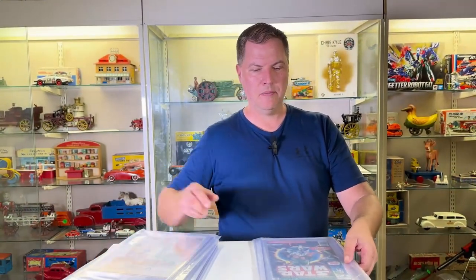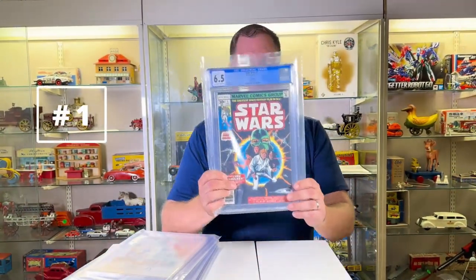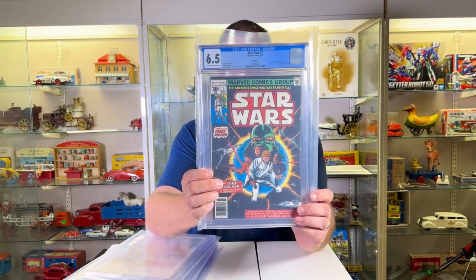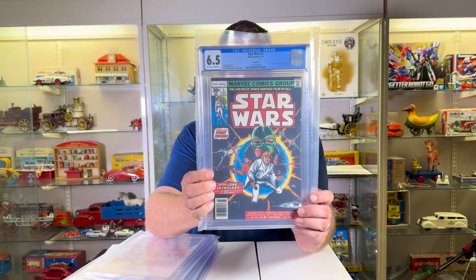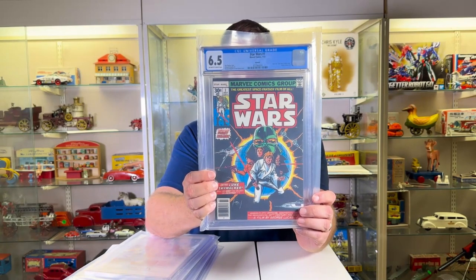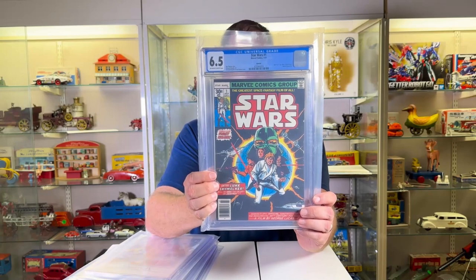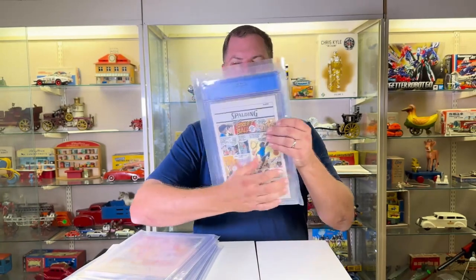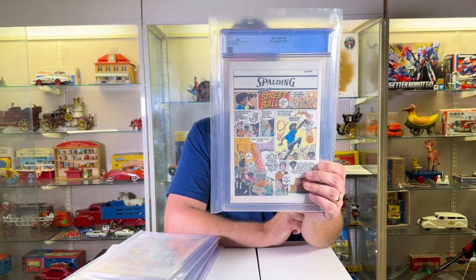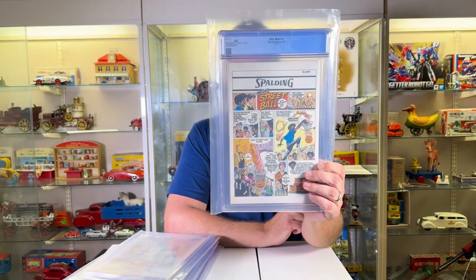And then number one. Star Wars number one, graded 6.5. Composition's great, subject matter's great, age is great — white to off-white. This was done in July of '77, 1977. And in case you didn't have enough fun stuff, you get to see the Spalding, aka Spalding, Streetball comic on the back.